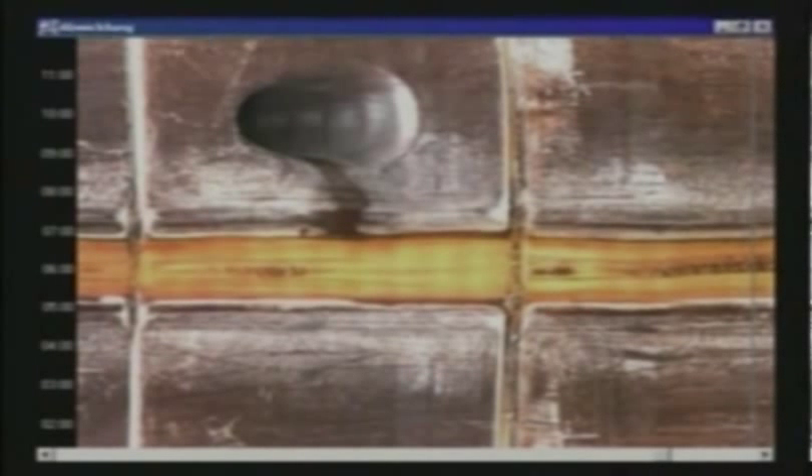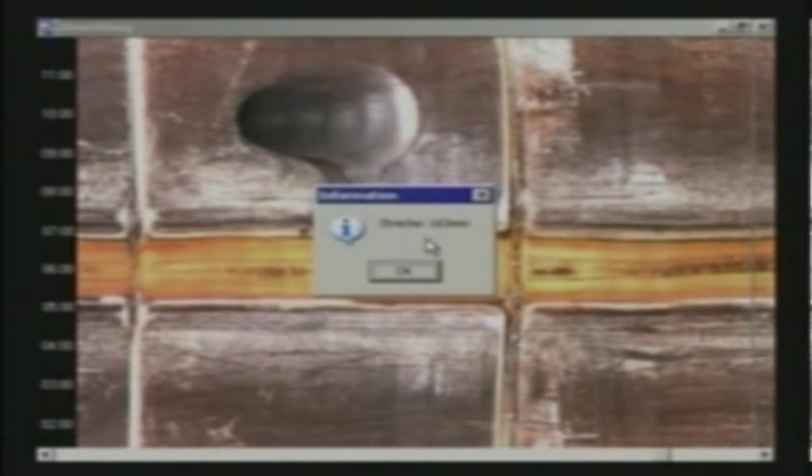It's no longer necessary to stop during the inspection for report input, or to rotate the camera head around joints. Therefore, the scanning unit achieves considerably greater inspection lengths per day than all other TV systems hitherto.